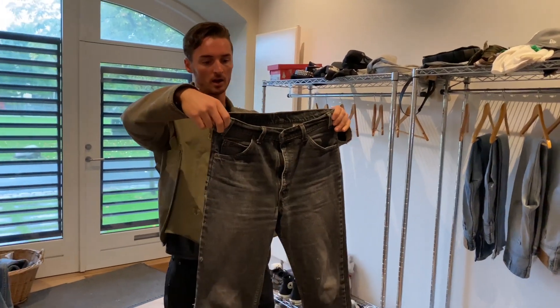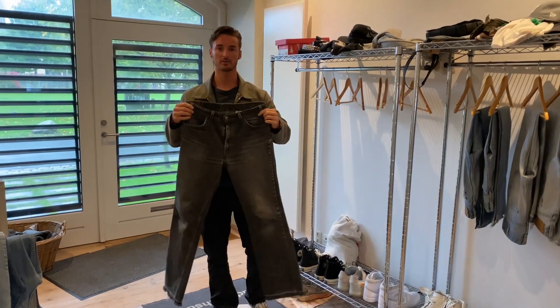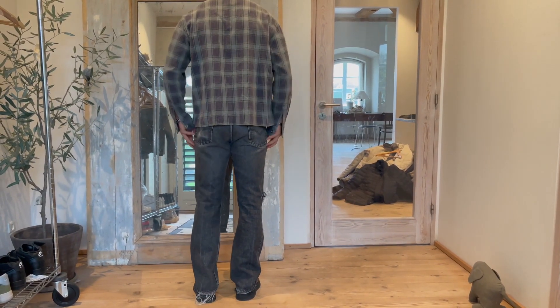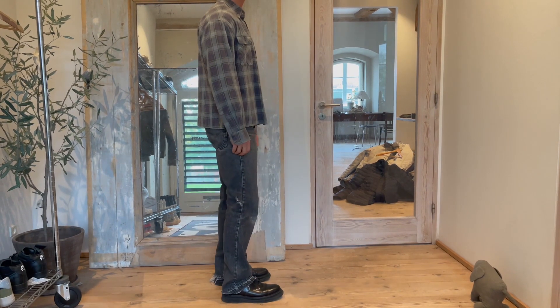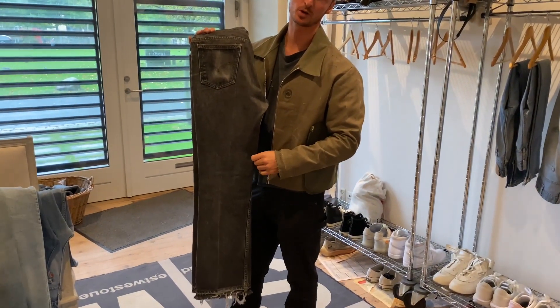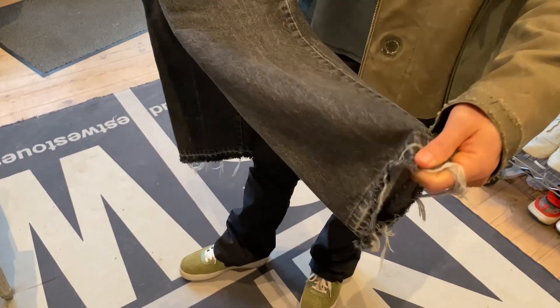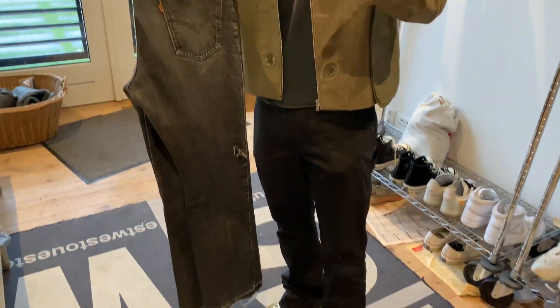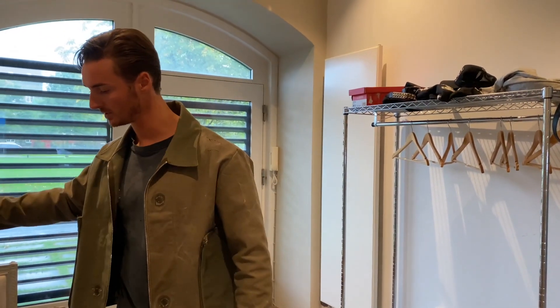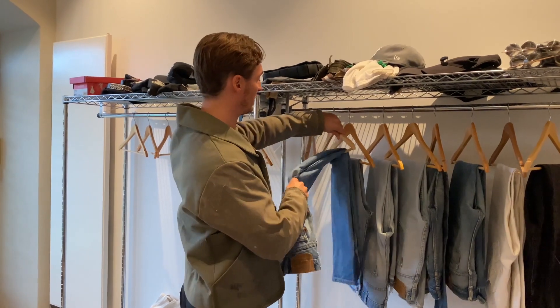So 517 orange tab — trying to go a bit back. The fit on these is very great. Some dude actually asked about these in a previous video. A good trick: if you get a pair of denim that's a little bit too short, you can always release the hem — it's super easy, everyone can do it. You get like two or three centimeters more.